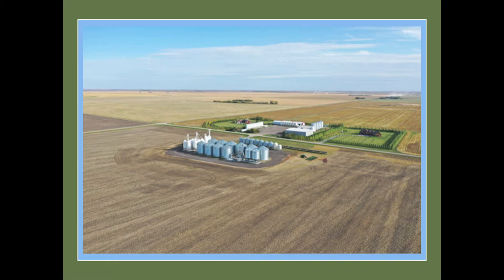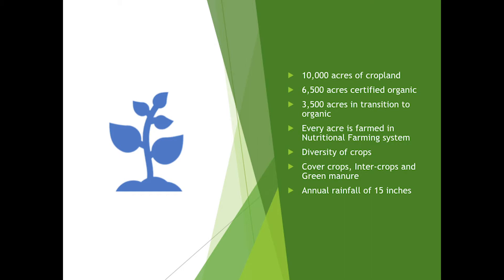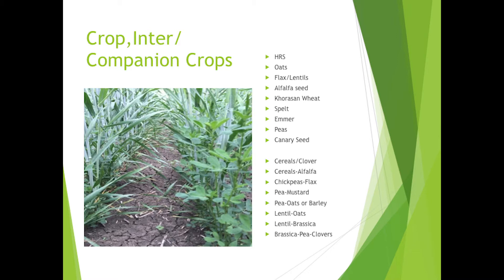Here's our place — we do lots of grain cleaning and grain drying, pretty much what everybody does. We farm 10,000 acres; 6,500 are now certified organic and we just turned the last 3,500 into transition. Every acre is farmed under the nutritional farming system. Crops include cover crops, intercrops, and green manures. This year we have spring wheat, oats, flax, lentils, alfalfa seed, chorus on rye, spelt, MRPs, canary seed, peas, and canary — the ones in transition plus cover crops.